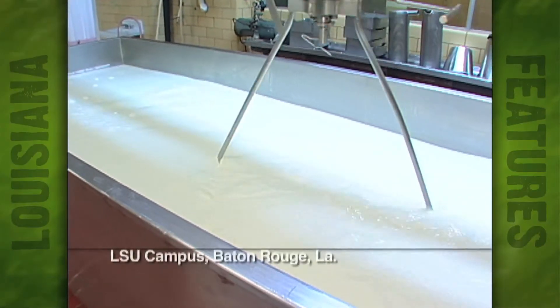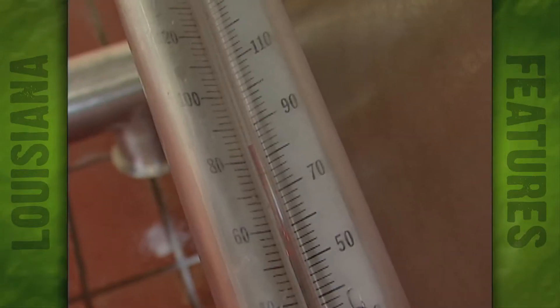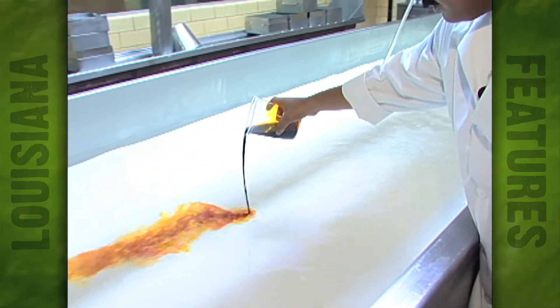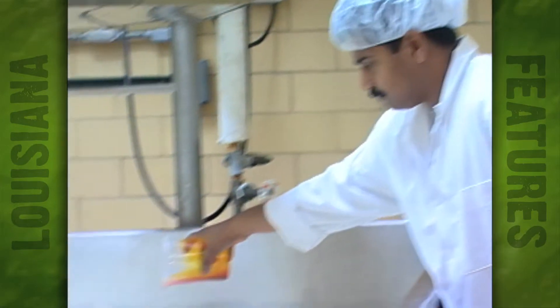First off, take one part milk — as long as that part is about 7,500 pounds. Heat slowly, add culture, then color, and you're about one-tenth of the way through the cheese-making process, which is no doubt lengthy and labor-intensive.